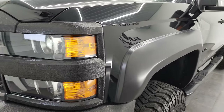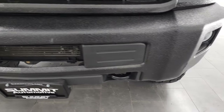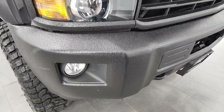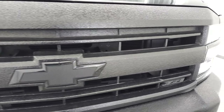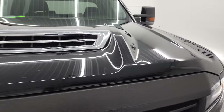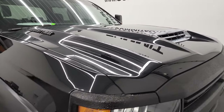Front fender has no dents or dings, and the front bumper is in nice shape. You can tell that this one has been bedlinered on the front bumper and grille. The hood is in excellent shape and it does have the true cowl induction — I'll show you how that works in a little bit.